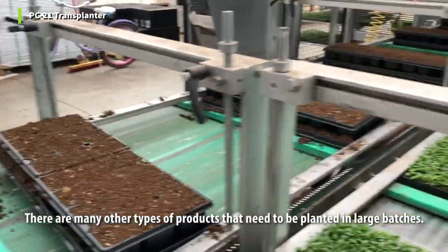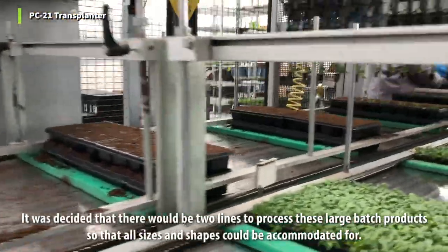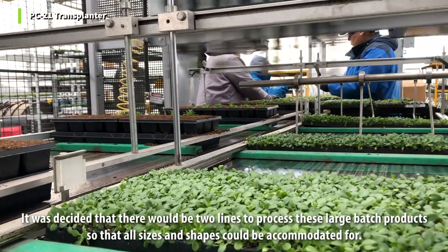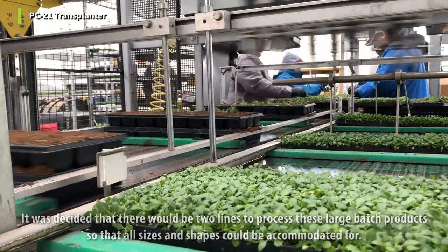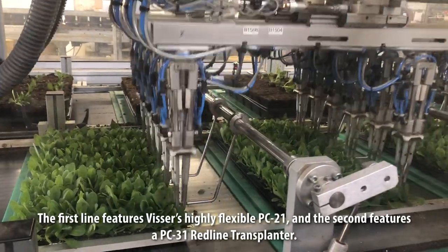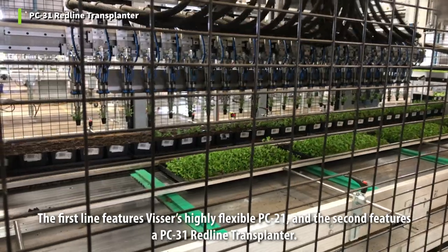There are many other types of products that need to be planted in large batches. It was decided that there would be two lines to process these large batch products so that all sizes and shapes could be accommodated. The first line features Vister's highly flexible PC-21, and the second features a PC-31 red line transplanter.